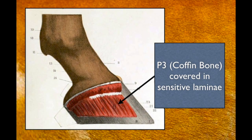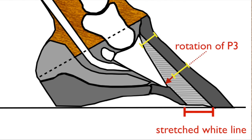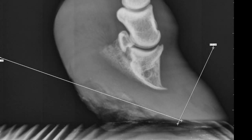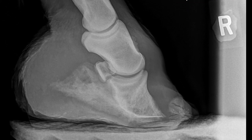Laminitis is inflammation of the Velcro-like structures that hold the hoof capsule to the coffin bone inside the foot. When these tissues are damaged, the coffin bone rotates away from the hoof wall. With the bone no longer supported, the weight of the horse can push the coffin bone towards the ground — this is termed sinking.